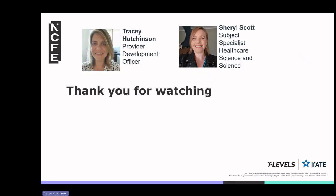Thank you for watching. I hope this has unlocked the secrets to mastering ERQs and will support students in elevating their performance in T-level health exams.